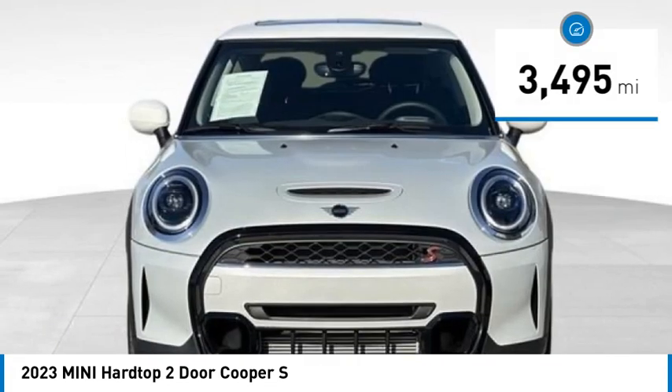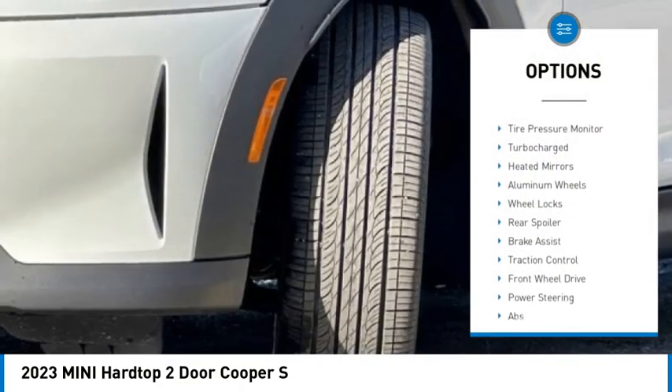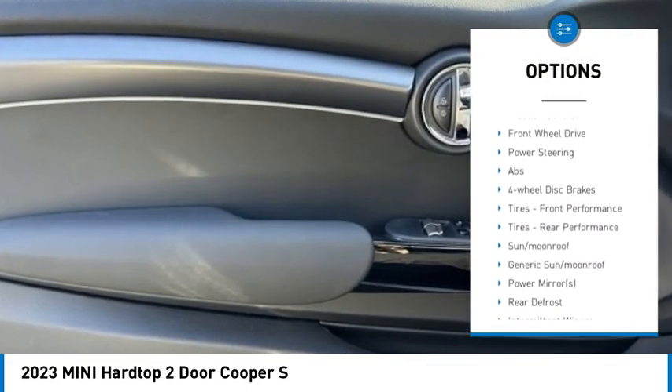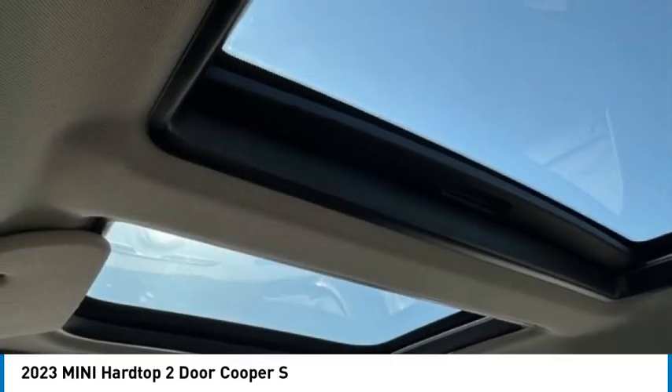This vehicle has less than 4,000 miles. Here are some of this vehicle's great options: rain-sensing wipers, dual moonroof, tire pressure monitor, turbocharged, heated mirrors, aluminum wheels, wheel locks, rear spoiler, brake assist, and traction control.